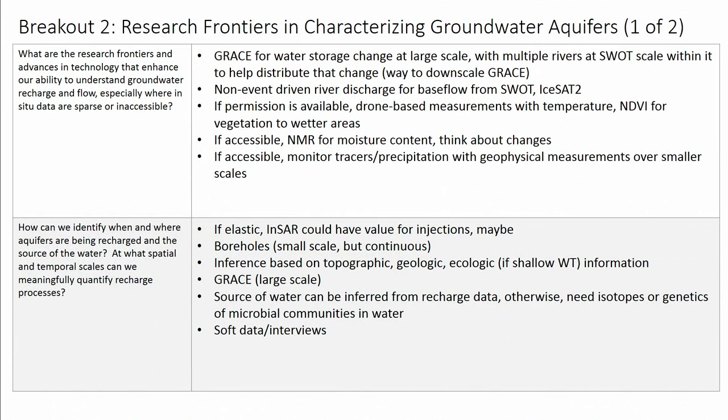The last thing we talked about in terms of when and where aquifers are being recharged is soft data — interviewing people in systems where data are sparse or where there is no instrumentation.